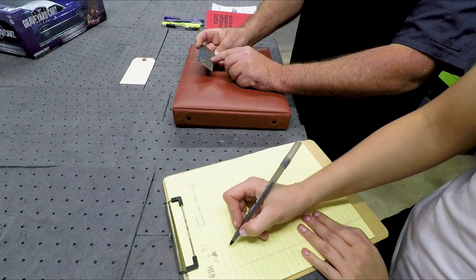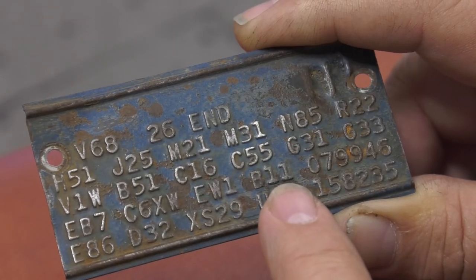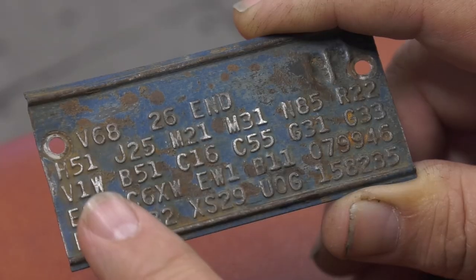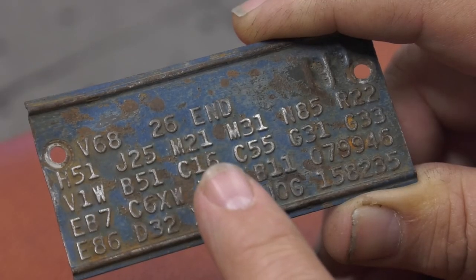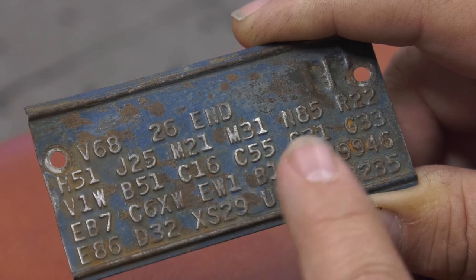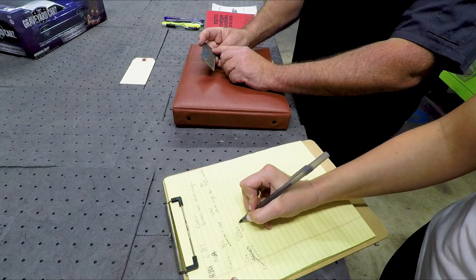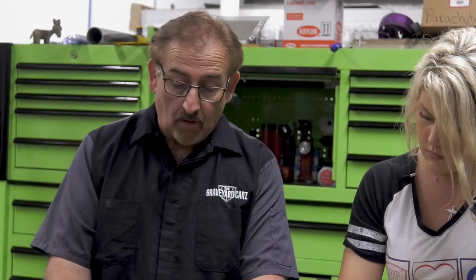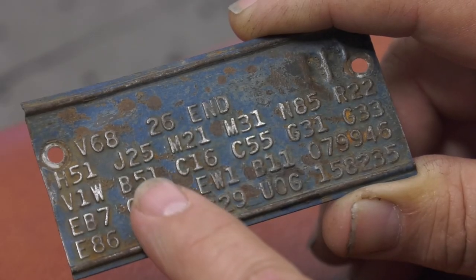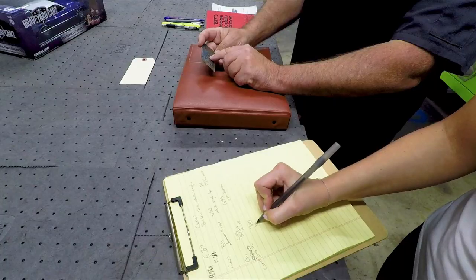EW1 is the interior upper door panel paint — white, no charge. B11 is when the car was built. V1W means it had a white vinyl top. B51 means power disc brakes. C16 is a center console. C55 is bucket seats. G31 is left-hand outside chrome remote mirror. G33 is the right-hand outside non-remote chrome mirror. H51 is air conditioning. J25 is three-speed wipers. M21 is drip-trough moldings.